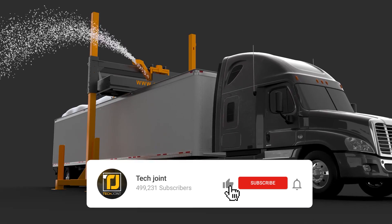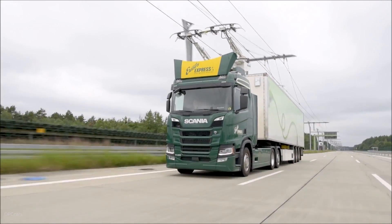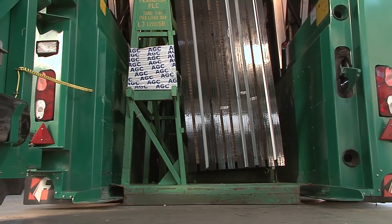Before we get started, make sure you hit that like button. Also, subscribe to our channel and turn on notifications so you can keep up to date with all our latest and most exciting content. Be sure to stay till the end of the video to check out our number one pick.